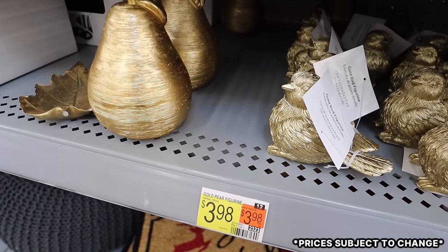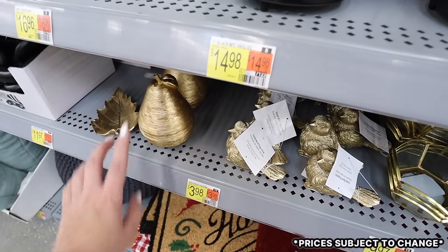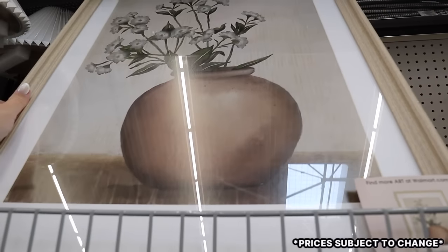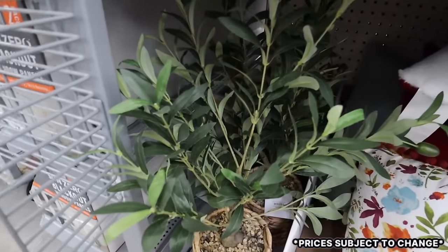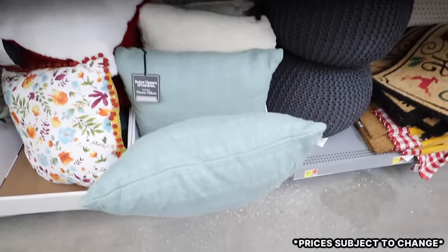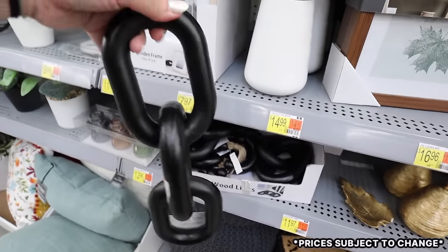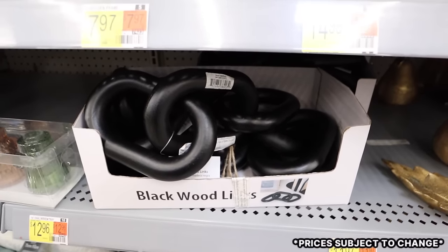There's a bird figurine for $3.98, a pear figurine, and a leaf — all under four dollars — great for adding metallic accents to shelves and light enough for floating shelves. There's a two-piece framed art set for $16.96 and a vintage-looking 20x25 floral piece for $19.98. There's a cute little faux olive tree in a woven pot with river rocks for $29.97, some throw pillows, and black wooden links — three on a set — for $11.97, with great weight to them.